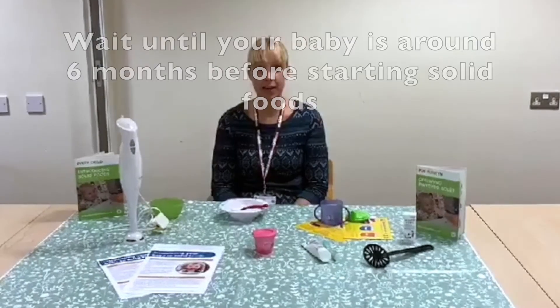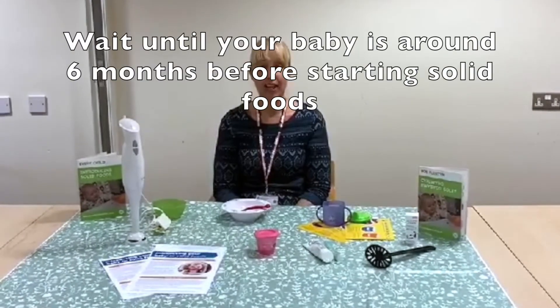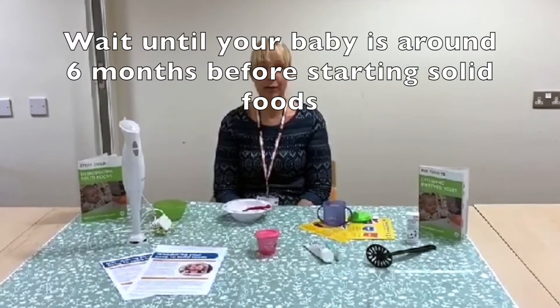As a health visitor, one of the things we quite often get asked by parents is when to start introducing solid foods to their baby. Most babies are ready to start weaning onto solid foods by around six months of age. Before this age, they get all the nutrients they require from either breast milk or formula milk. It's important to remember that every baby is different, but there are some common signs that indicate your baby is ready to move onto solid foods.